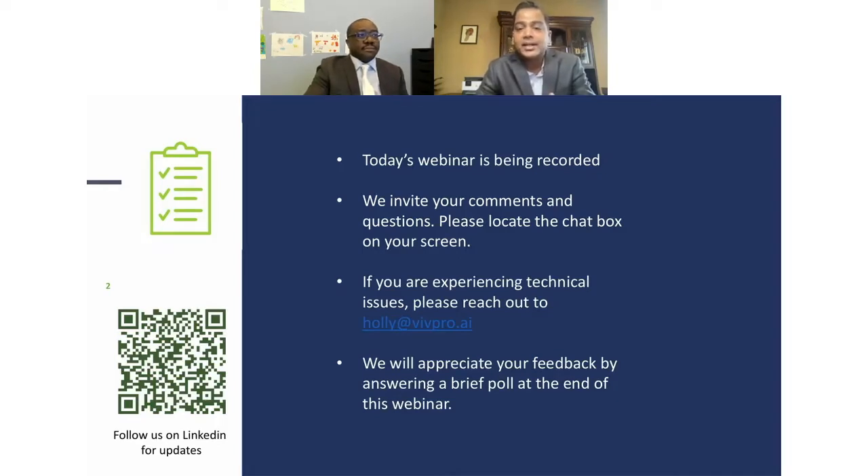Today's webinar is recorded. I invite your comments and questions. To post your comments and questions, you can look at the chat box on your screen — mostly it will be on the right-hand side. If you have any technical issues or experiencing any difficulties, please reach out to Holly at holly@wipro.ai. We'll also appreciate your feedback by answering a short poll at the end of this webinar, including announcing our November webinar speaker.